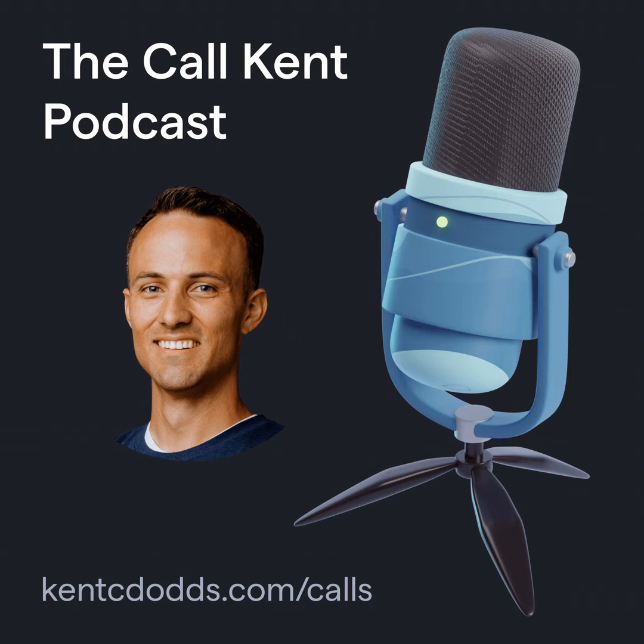You're listening to the Call Kent Podcast, where Kent C. Dodds answers questions and gives insights to software engineers like you. Now, let's hear the call.